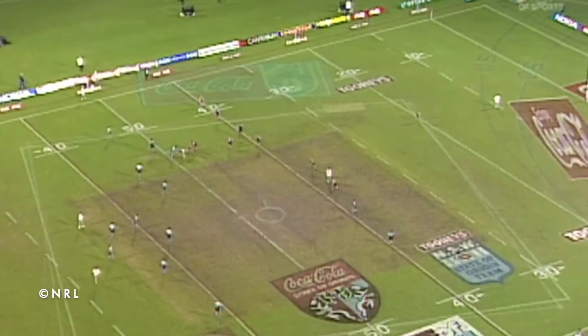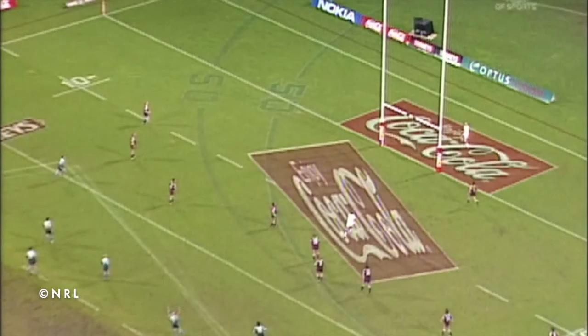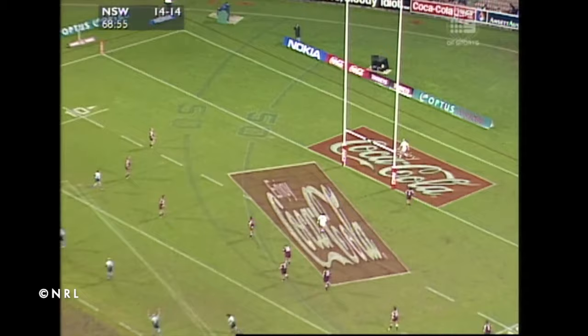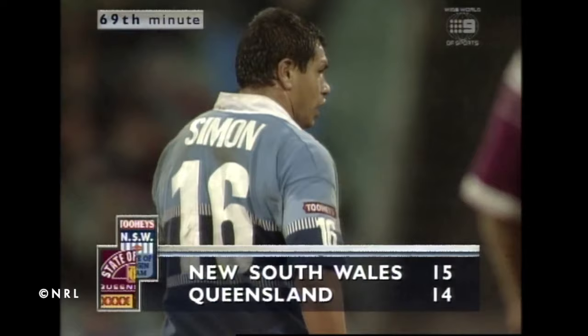Number 6: John Simon. Game 2 of the 1997 series saw New South Wales looking to win the series after winning Game 1 in Queensland. In a high scoring first half, the Blues jumped out to a 14-0 lead after 27 minutes, but Queensland hit back to level the scores at 14 all. With 11 minutes to go, New South Wales got into Queensland territory and half-back John Simon stepped up to kick an amazing field goal to give the Blues the lead, the win, and the series. Last tackle, 25 out — Simon goes for the drop goal! It's wide isn't it? He's got the hand up — he's given it! He's got it! 15-14, New South Wales in front!